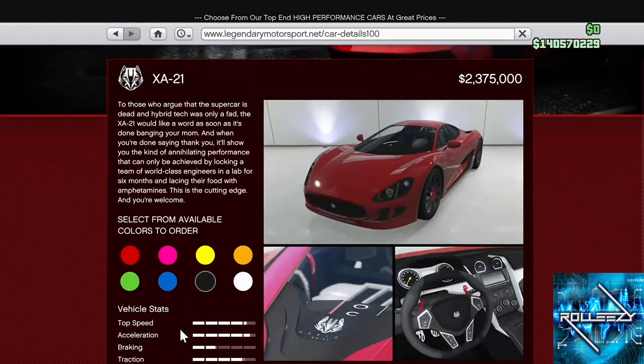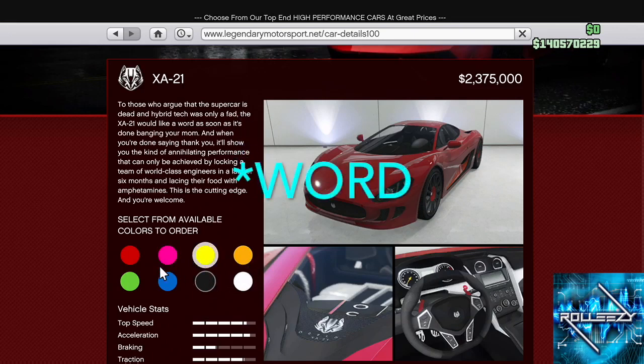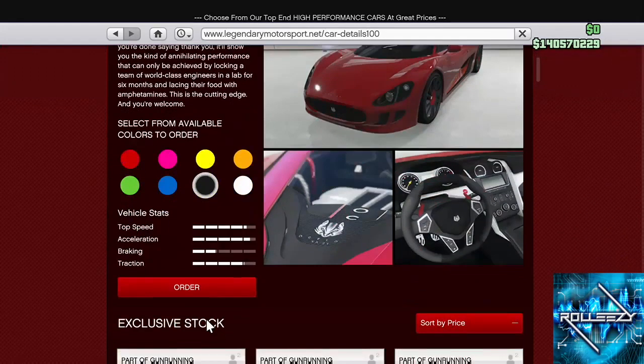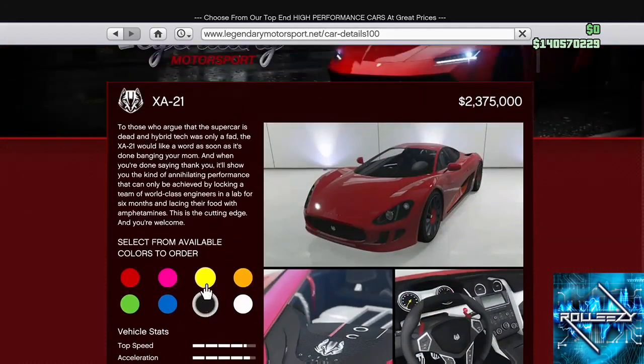Read the description right now. 'To those who argue that the supercar is dead, that hybrid tech was only a fad — the XA21 would like a word. As soon as it's done banging your mom, and when you're done saying thank you, it'll show you the kind of annihilating performance that can only be achieved by locking a team of world-class engineers in a lab for six months and lacing their food with amphetamines. This is the cutting edge, and you're welcome.' Yo, that is the best description I've ever seen.